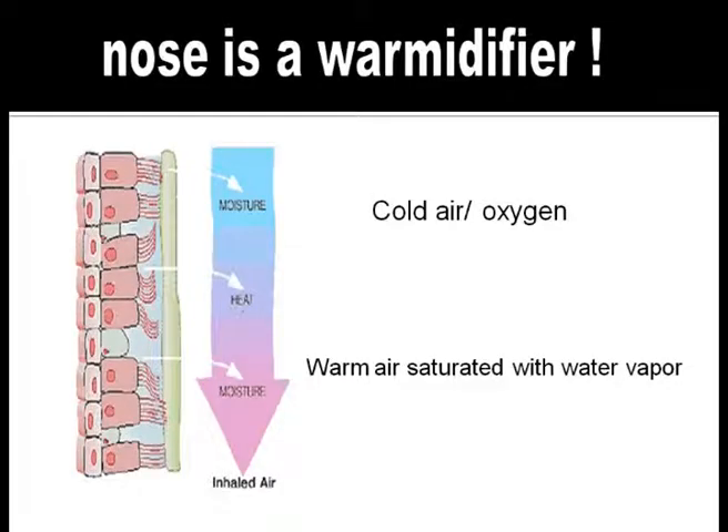The nose is a natural humidifier which warms and humidifies air as we breathe in. Nature has created these infallible systems for all human beings. However, babies born prematurely are devoid of adequate warming and humidifying mechanisms. When babies are intubated or are on CPAP,